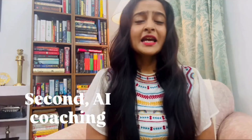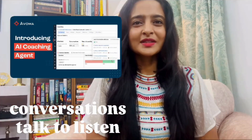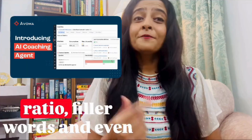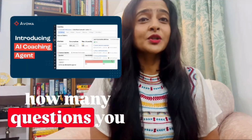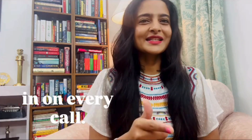Second, AI coaching insights. It analyzes your conversations — talk-to-listen ratio, filler words, and even how many questions you asked. Basically, it's like having a sales coach sitting in on every call.